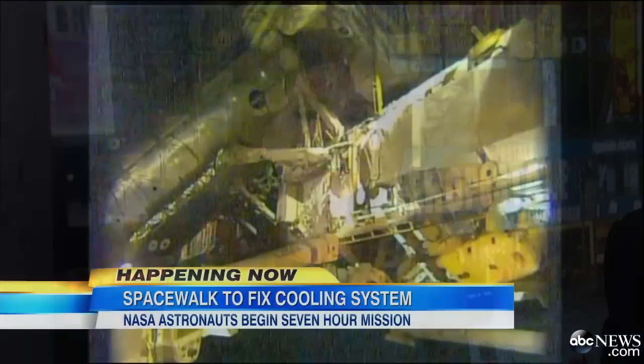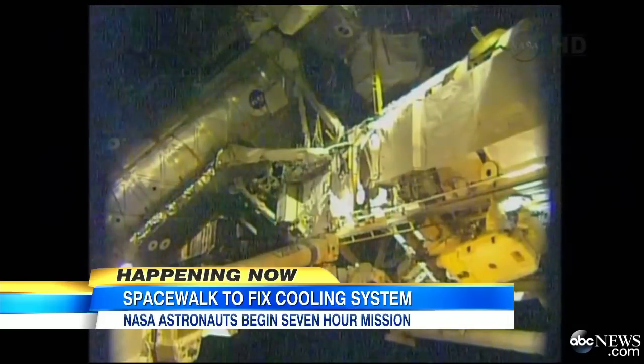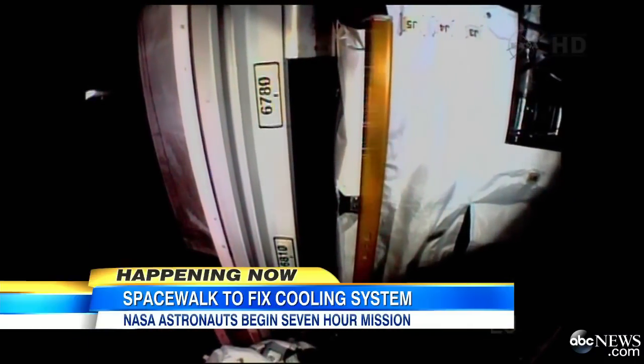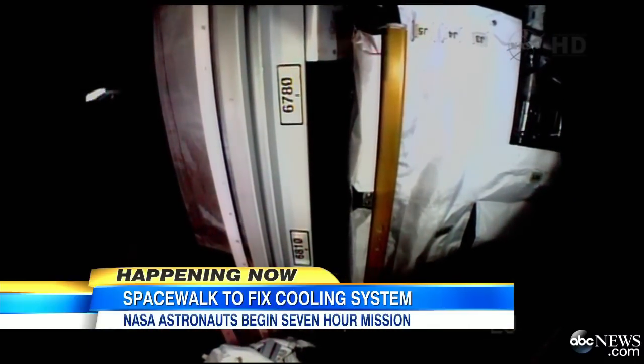We're going to turn now to the high drama happening right now at the International Space Station — a dangerous spacewalk this morning to fix the crucial cooling system. ABC's Mike Boettcher has the latest on how the risky repair is going from inside the Johnson Space Center in Houston.